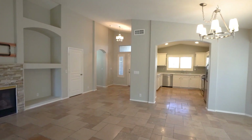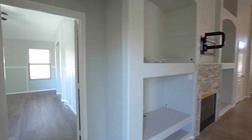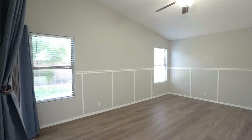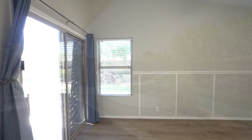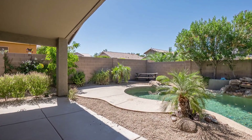This single-level home offers a split floor plan with a main bedroom offering an abundance of privacy. This room has views of the backyard as well as plenty of windows for natural light. Relax and entertain in your backyard oasis.